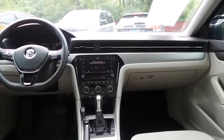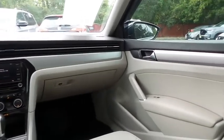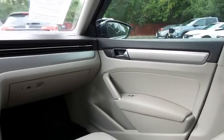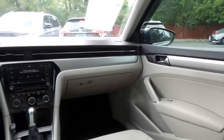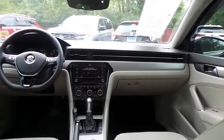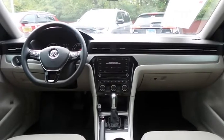It has a leather-wrapped telescoping steering wheel with radio controls, a six-speaker sound system with USB port, Bluetooth audio, XM satellite radio, HD radio, SD card slot, AppSuite, Apple CarPlay, and smartphone integration.